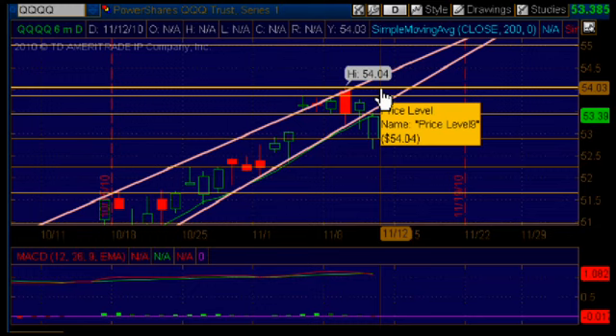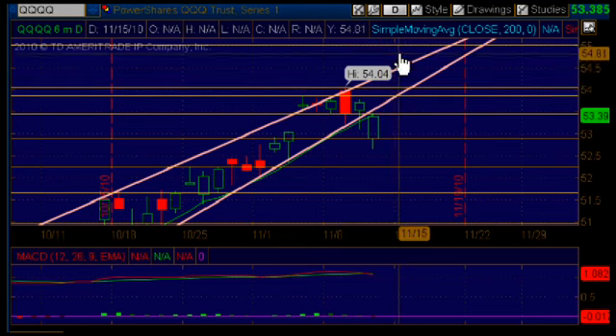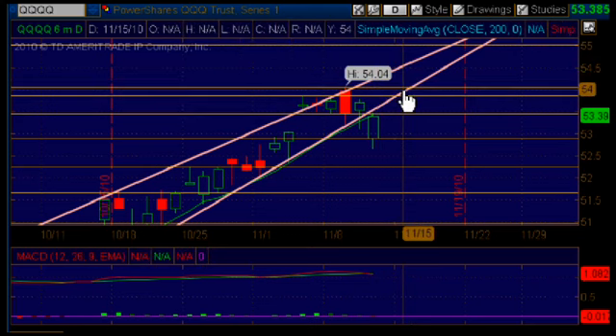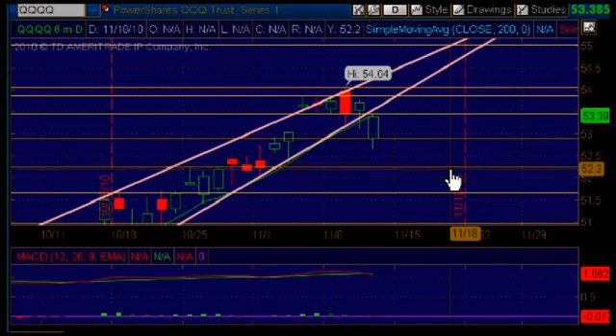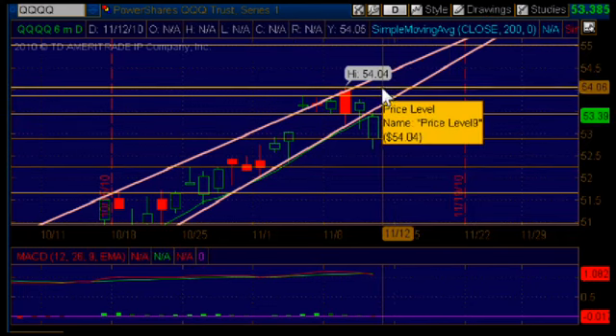Once we get there, pay really close attention to everything happening around that area because anything can happen there. We could go higher — we could bust through it and keep going all the way up to the upper area of resistance at the 55.02 mark. Or we could pull back down and form an M formation on the daily chart, which is bearish. This is a key level at 54.04.